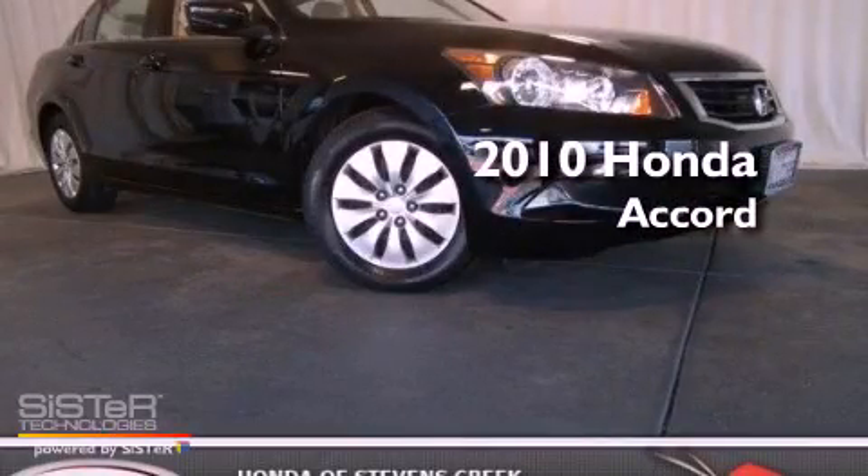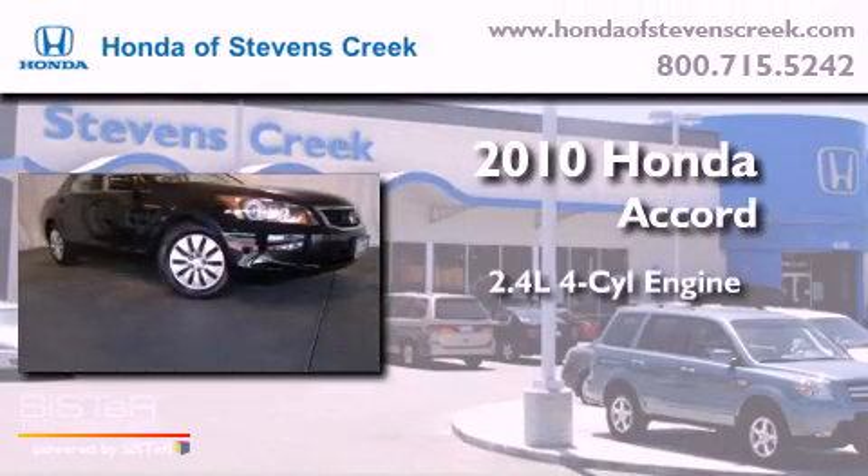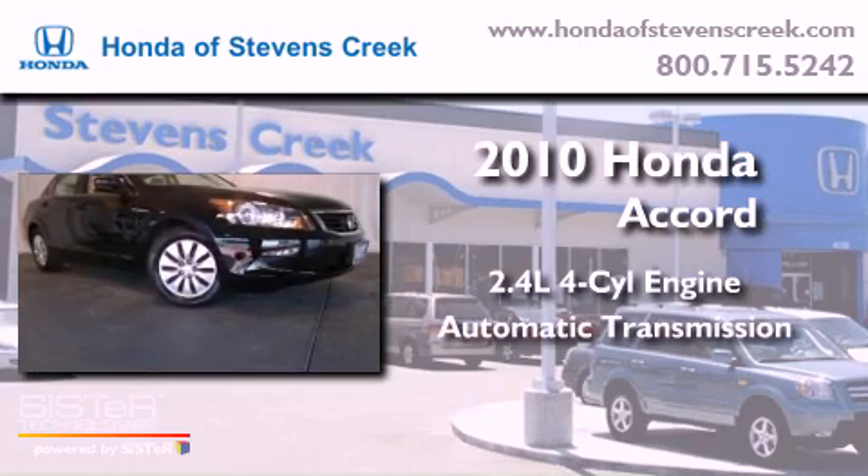This is a 2010 Honda Accord. It has a 2.4-liter four-cylinder engine and an automatic transmission.